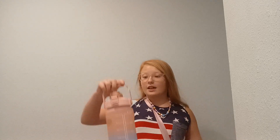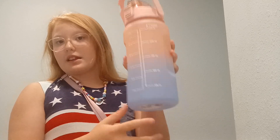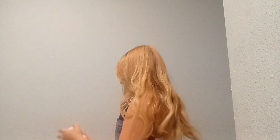First of all in the school category we have this Nass water bottle. I got it for school because you need to drink lots of water and stay hydrated in school. It tells you like when you need to drink, as you can see. And we got two of those.